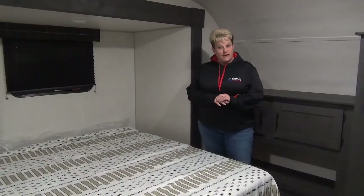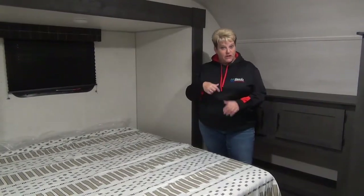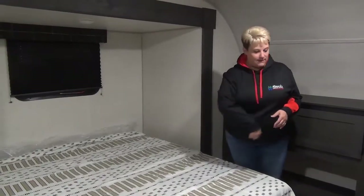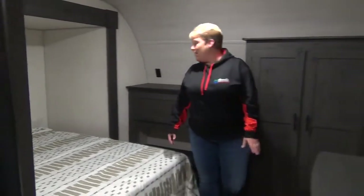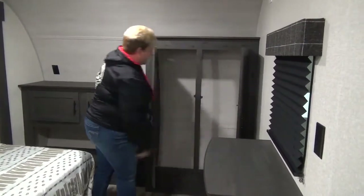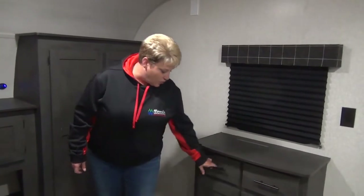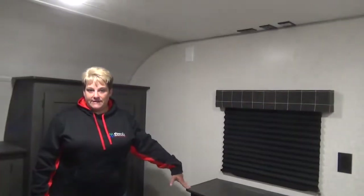Into the master bedroom here. You do have access from the washroom into the master bedroom, or of course the single door coming off the hallway. Queen bed here in the slide out, nice space along either side and lots of space at the foot of the bed. Storage across the back with a nice hanging rod across the top for lots of hanging space. At the foot of the bed you have a couple of drawers, cabinets with shelving, and a place to mount your flat screen TV.